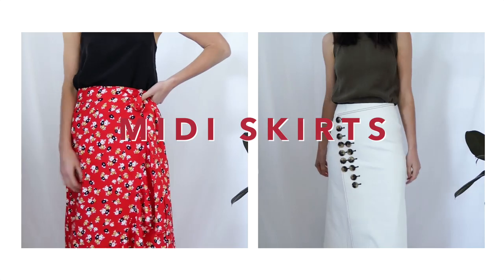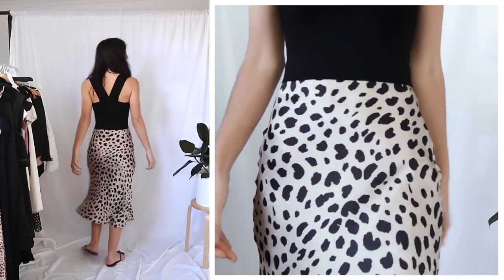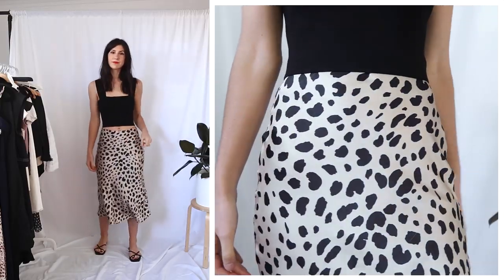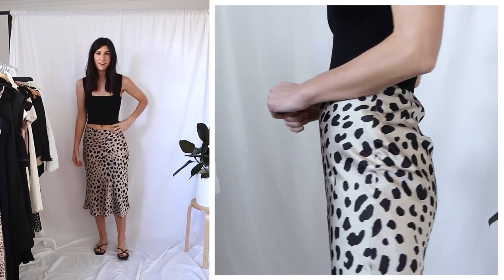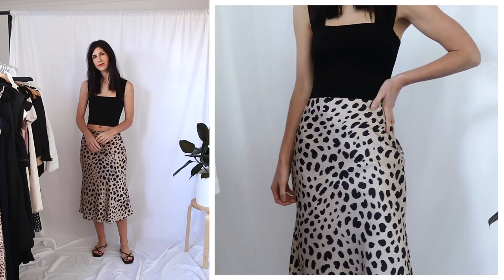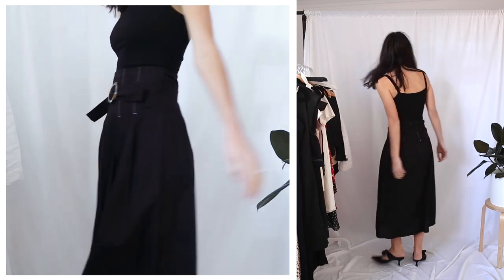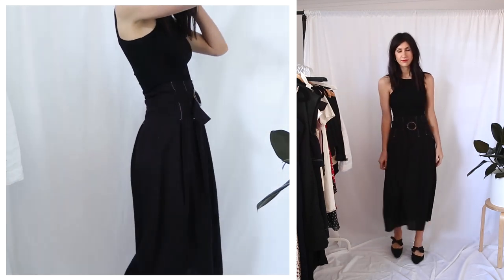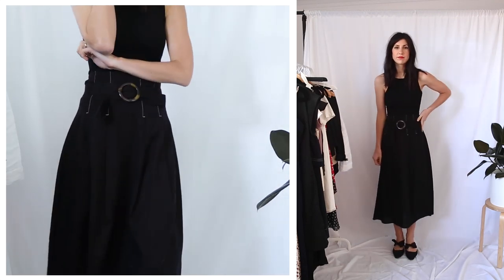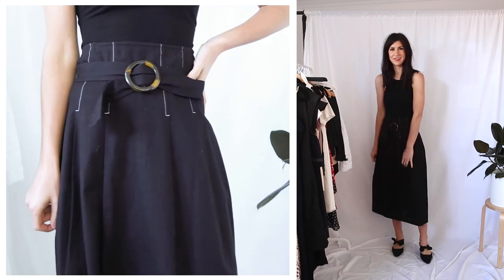The next thing we're moving onto is midi skirts, and I love these because they are so elegant. This first one is a leopard print dupe for the Realization Par skirt and I've worn it with a little crop top — you can kind of tuck the skirt in if you didn't want to show off any skin. For look number two, I've gone for an all black outfit, which is still my favorite even in the summertime. I love the buckle detail because it's a tortoiseshell print — it adds a little bit of something fun to the outfit.